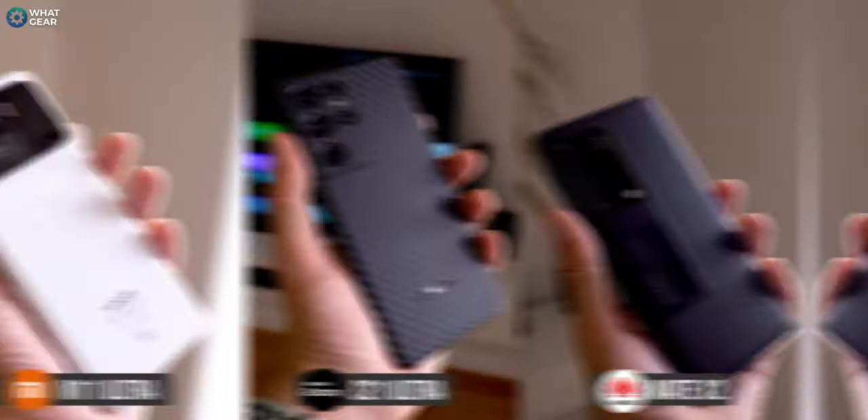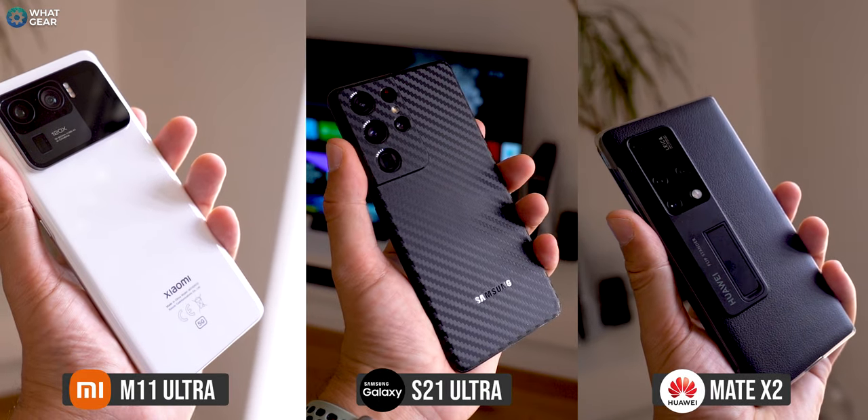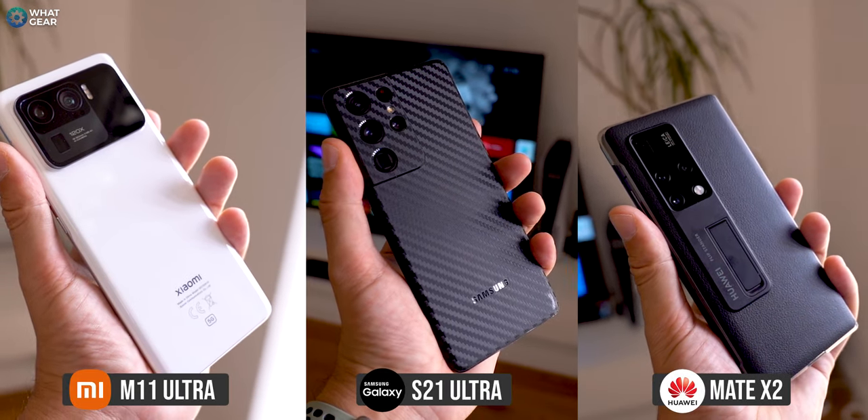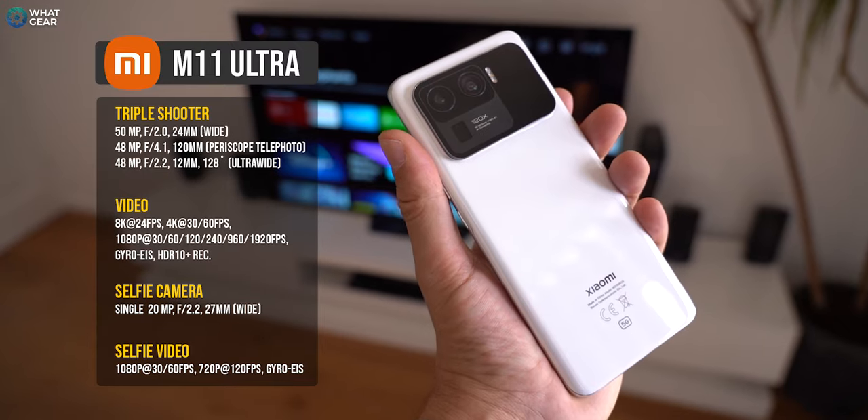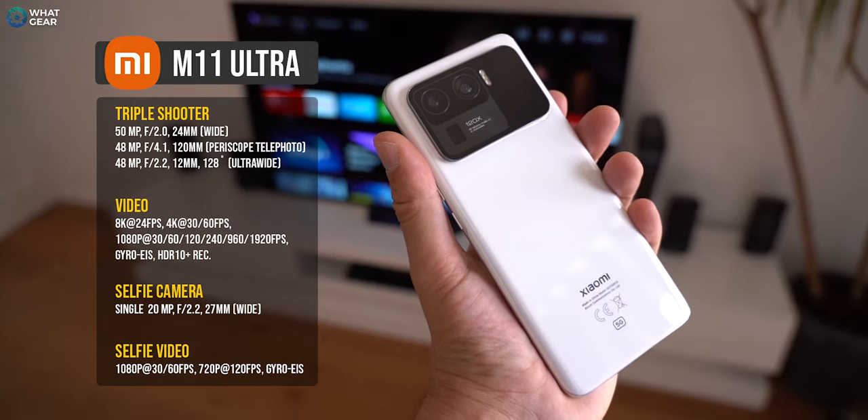Welcome to World Gear Reviews for another camera comparison shootout. I haven't done one of these for a while, and I know you guys enjoy these ones. This one's going to be very interesting because we've got three flagships from three different companies. Right now you're looking at the Xiaomi Mi 11 Ultra — a beast of a phone — selfie camera with HDR on. So this is selfie video with HDR on.